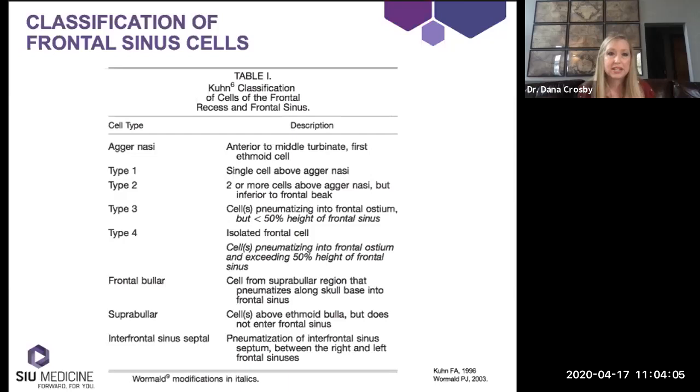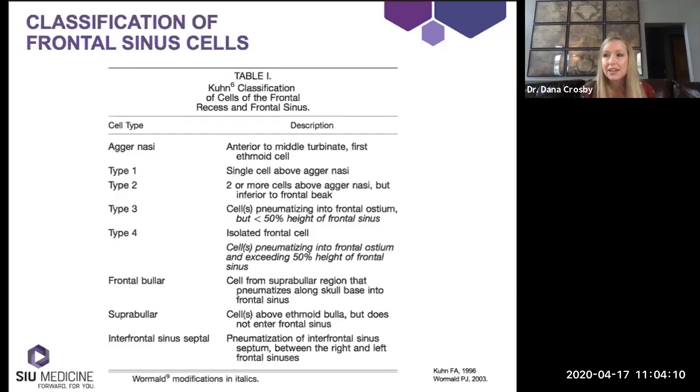When thinking about the anatomy of the frontal sinus, it's important to think about the surrounding cells. I don't worry too much about what we call those cells, but it's important to recognize they exist. That said, it is fairly heavily tested on in-service exams and boards, so we need familiarity with their names. I'll go through the traditional Kuhn classification described in 1996, subsequently updated around 2003 by Wormald. Anything in regular print is the initial Kuhn description; anything italicized is the Wormald modification.